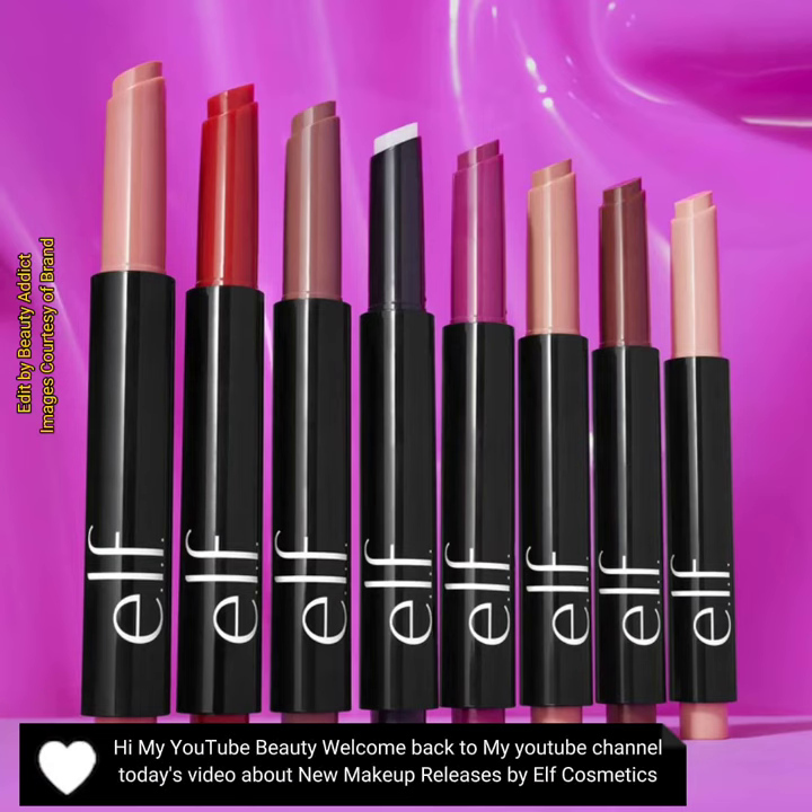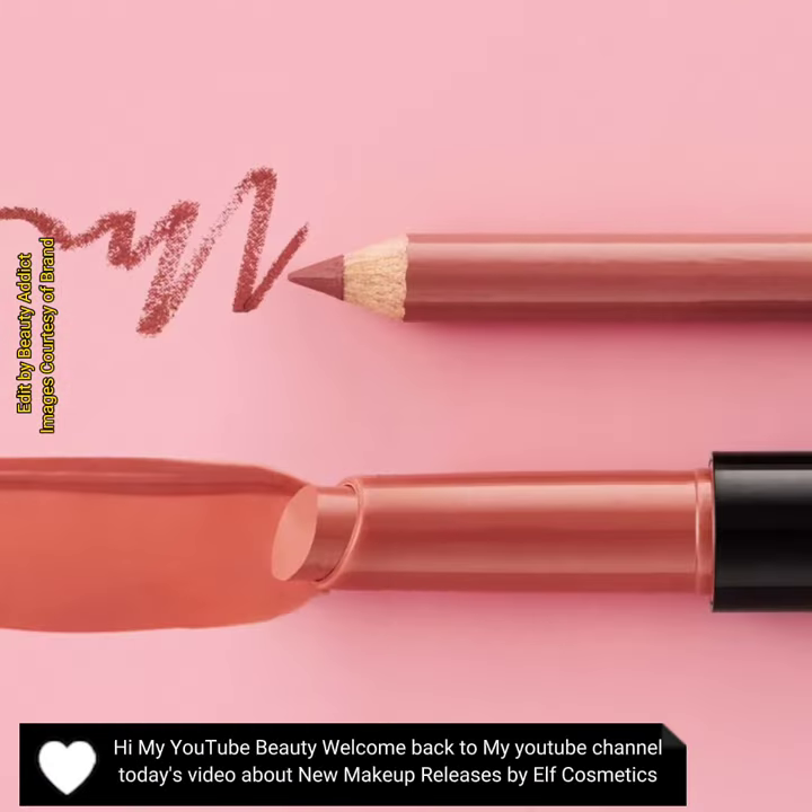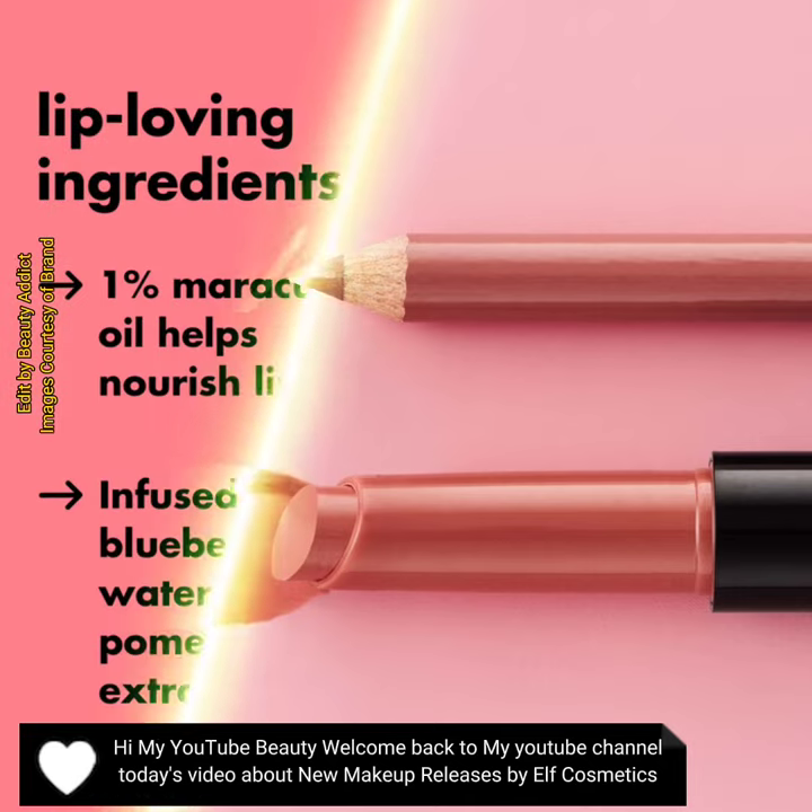Hi my YouTube beauty, welcome back to my YouTube channel. Today's video is about new makeup releases by e.l.f. Cosmetics.